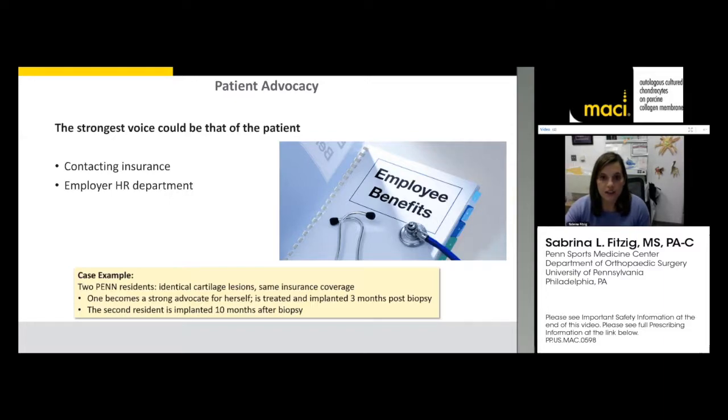Beyond us and MyCartilageCare reps advocating on the insurance side, one of the strongest voices is that of the patient. On the MyCartilageCare website, there's a section on how patients can advocate for themselves — what to do in the event of being out of network or a straight denial. The squeaky wheel gets the grease. I had two Penn students — one laid back who waited on us, and one who actively advocated for themselves.